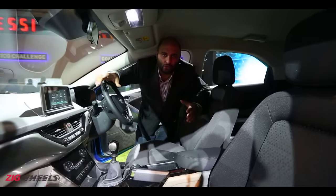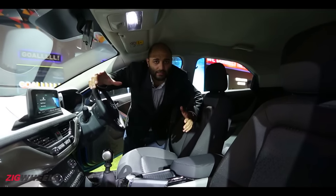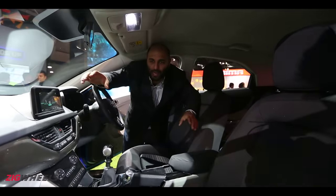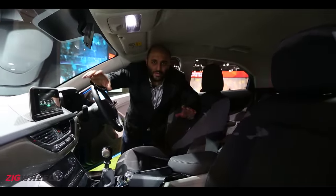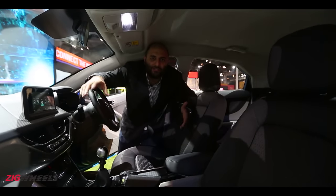When this does get launched, at a price point of 8–9 lakhs, it will go up against stuff like the Vitara Brezza, Creta, and the Ford EcoSport. And if it comes like this — both exterior and interior — then we think it will make a great value-for-money product for customers looking for something different, something Indian.